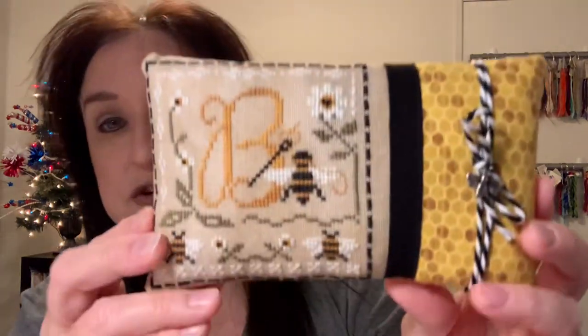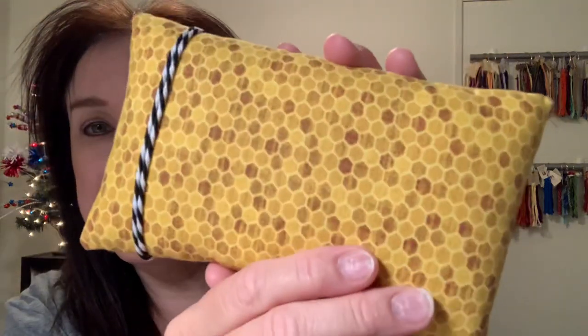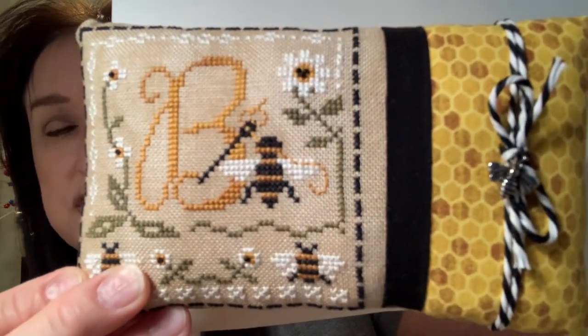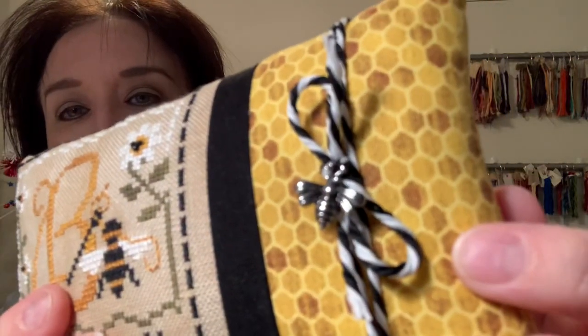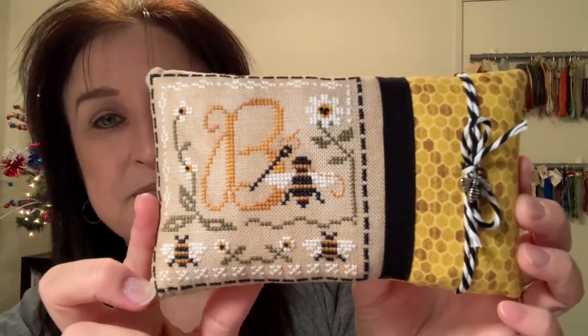The next finish is the Stitching Bee by Little House Needleworks on 32-count vintage country mocha. She turned it into the most adorable little pillow, adding black material and a tiny bee charm. I love it. This is Little House Needleworks, called the Stitching Bee. I also started a punch needle by Little House Needleworks, which I'll show in just a few minutes.